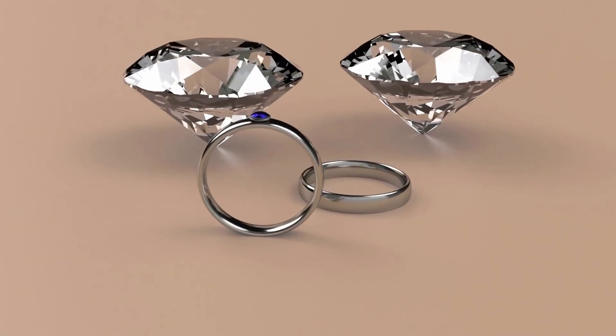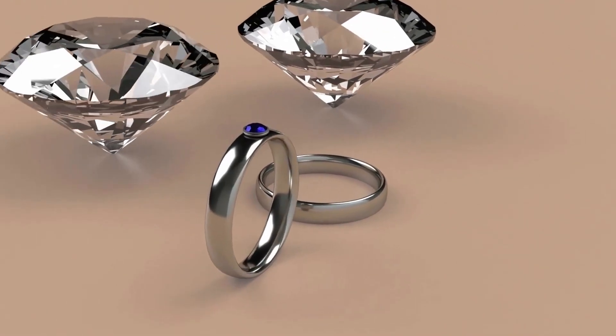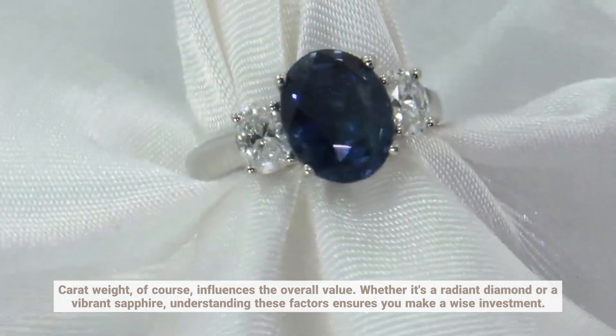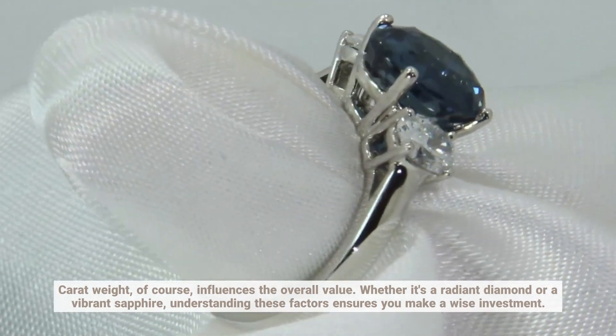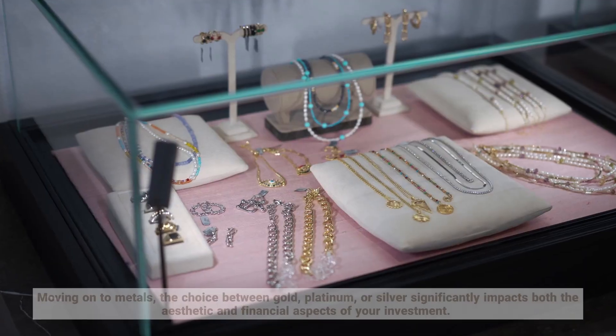A well-cut gemstone maximizes its brilliance, while color and clarity determine its visual appeal. Carat weight, of course, influences the overall value. Whether it's a radiant diamond or a vibrant sapphire, understanding these factors ensures you make a wise investment.